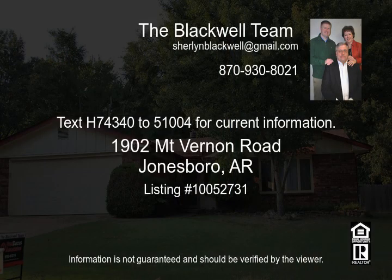Text H74340251004 for current information.